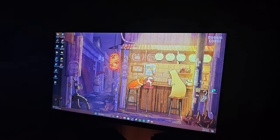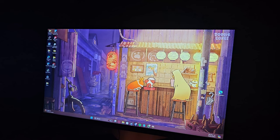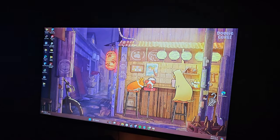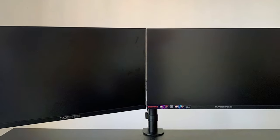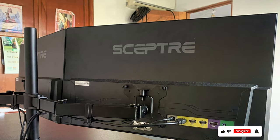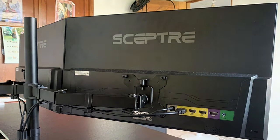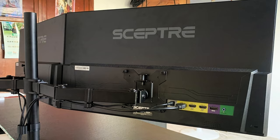The slim bezels create a seamless multi-monitor setup, while the adjustable stand allows for ergonomic customization to suit your preferences. Despite its premium features, the SEPTRA IPS24 Gaming Monitor is affordably priced, offering exceptional value for gamers seeking high-performance displays without breaking the bank. Upgrade your gaming setup with the SEPTRA IPS Monitor and experience gaming like never before.